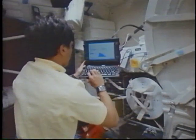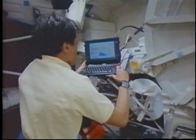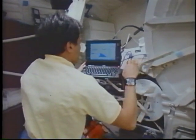We had a very nice interactive computer keyboard that allowed us to have some insight as to what was going on in the experiment.